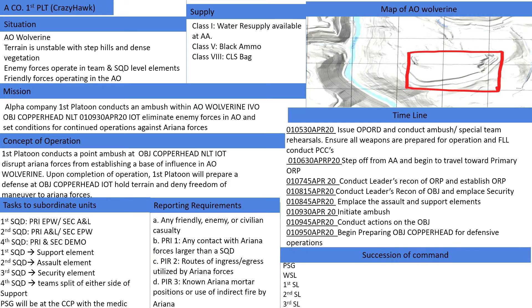The Commander's intent is to protect the civilian population and infrastructure, building popular support of U.S. forces. Degrade Ariana forces and influence in the AO to return governmental control to host nation forces. Key tasks are killing or capturing Ariana forces and holding terrain in AO Wolverine while preserving a minimum of 85% of friendly forces for follow-on operations. The end state is the degradation of Ariana military forces and influence in the AO.